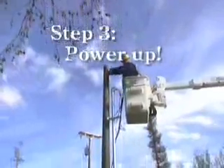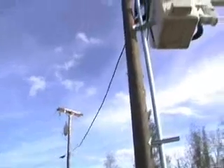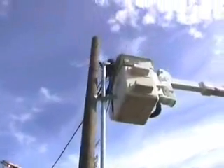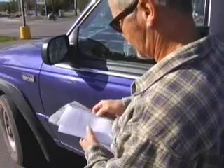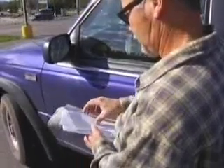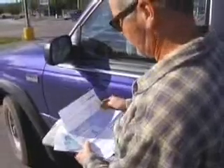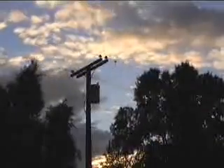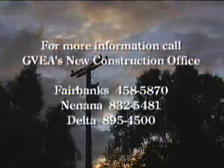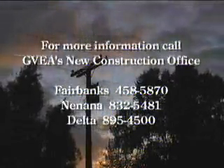When the crew arrives to connect your service, it's a simple matter of extending the line from the transformer to your service entrance, and you're on the grid. Oh, there's one more thing — your first bill. You'll see a one-time $10 record fee and possibly a deposit based upon your credit rating. Congratulations! You've joined with more than 42,000 residences and businesses that make up Golden Valley Electric Association.